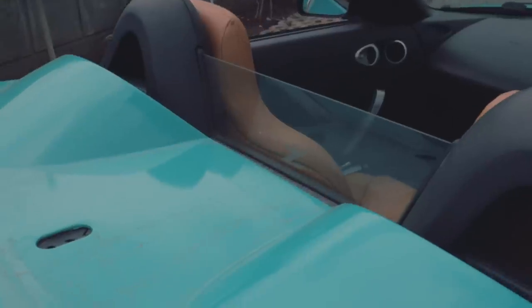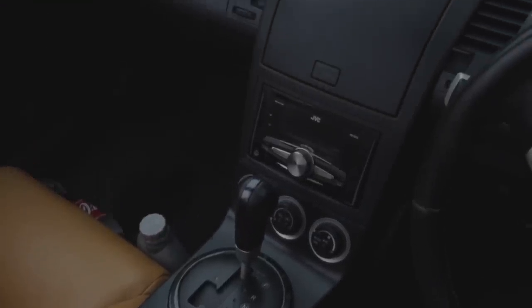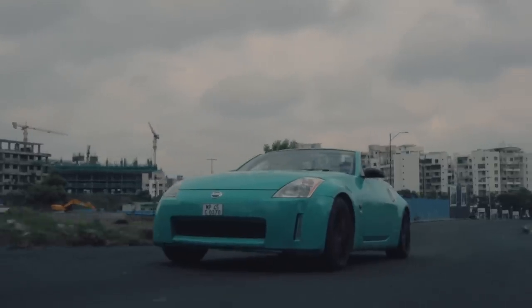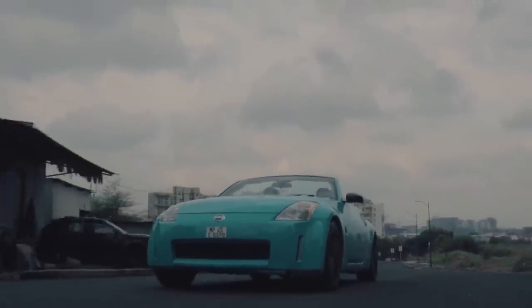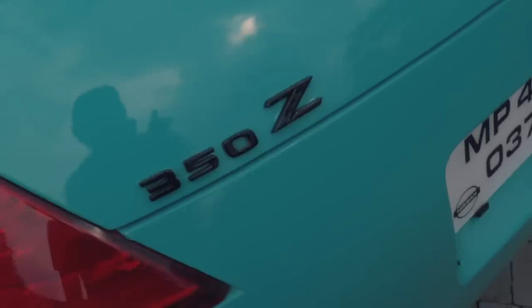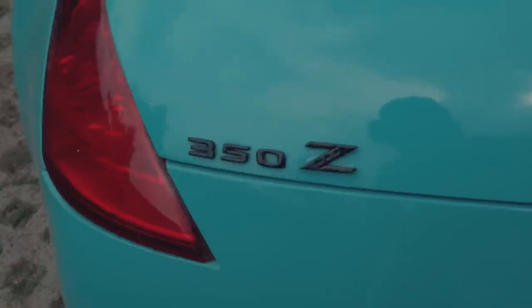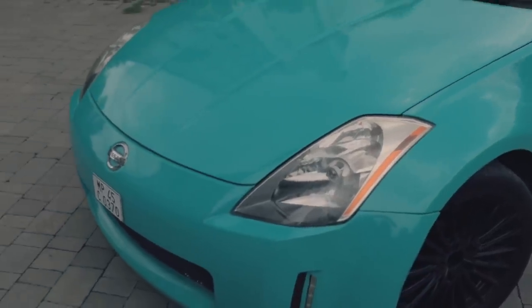Because this is the convertible and more importantly, this is an automatic. Nonetheless, it is a super fun car to throw around with a raspy engine note and communicative steering. The 350Z is quite heavy for a sports car though, weighing in at around 1,600 kilograms, but that massive weight figure is offset by the 350Z's beautiful weight distribution — more on that later.